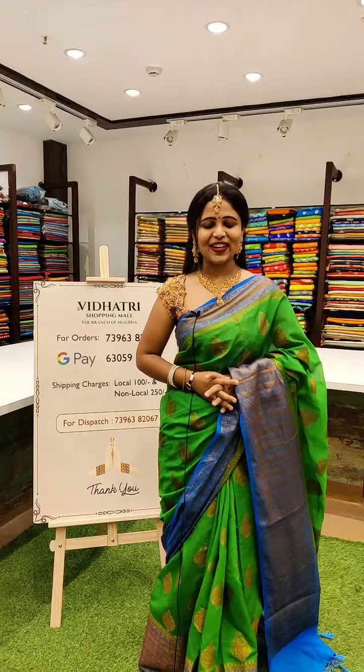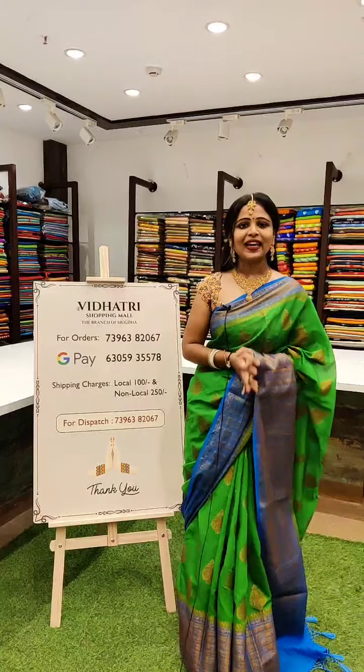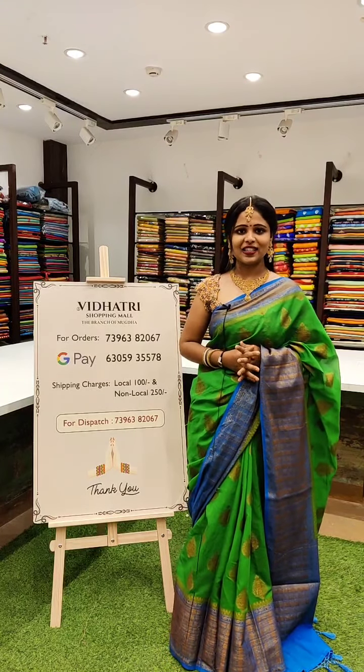Hello everyone, a very good evening. Welcome to Vidajri. Wishing you all the best. Today we are presenting a beautiful Banarasi Pattu Saree live. Very beautiful collections. It's called Banarasi Pattu Sari.